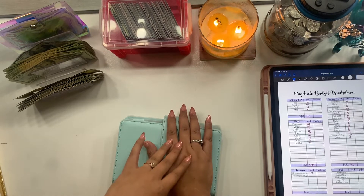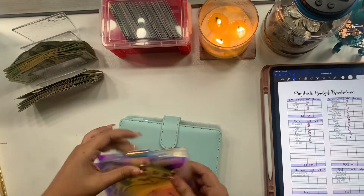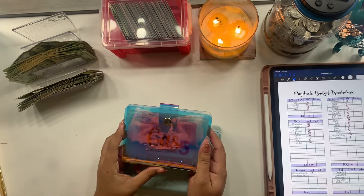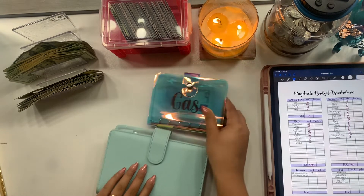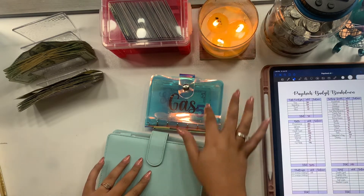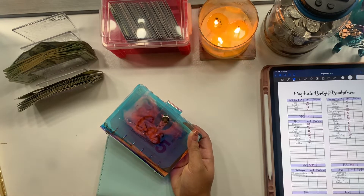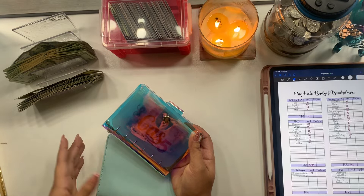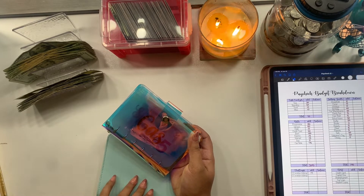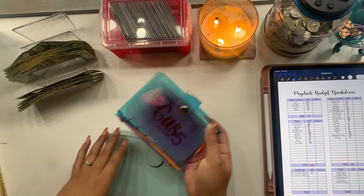I'm also going to change how I'm doing my cash envelopes. Usually I take my small binder with me and if I needed anything out of my sinking funds — like household, beauty, or anything I'm spending — I'd add it in there. But I'm actually going to start using my credit card, and at the end of the week I'll do a cash unstuffing and put that money toward the payment to pay it back off.